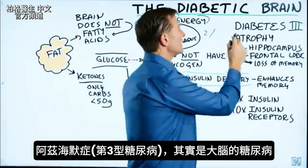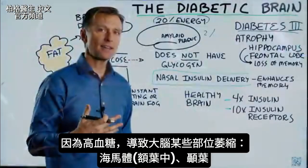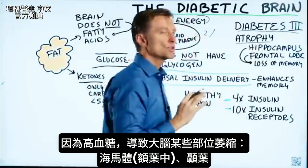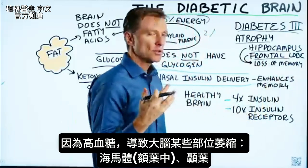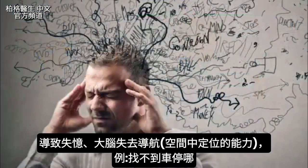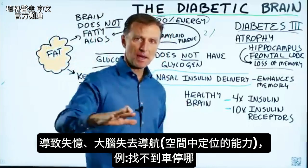There's a thing called diabetes type 3, which is Alzheimer's. Alzheimer's in reality is diabetes of your brain, because the effects of high blood sugar cause atrophy of certain parts of the brain — the hippocampus, the frontal lobe, and also other parts like the temporal lobe — and that's going to cause a loss of memory.